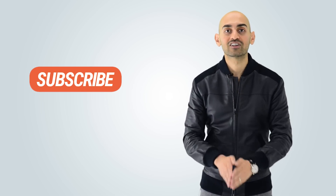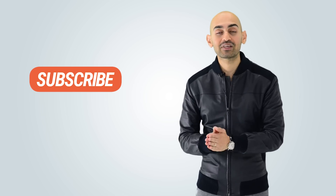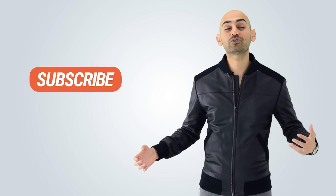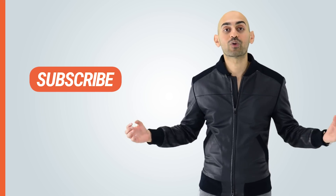Before we get started, make sure you subscribe to this channel. Subscribe, follow, like, share — I appreciate anything you do. And by doing that, when you subscribe, each week as I release these kind of marketing videos, you'll be able to get notified when they come out.